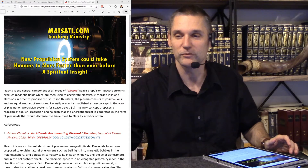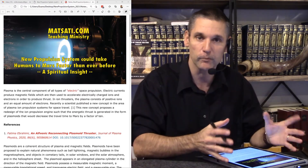Hello everyone and welcome to another Science and Spirituality study of the Matsati.com website. In the Science and Spirituality study, what we do is we look at the most recent scientific research and lay it down alongside scripture, then see what we can draw out. This week's study I titled 'New Propulsion System Could Take Humans to Mars Faster Than Ever Before.'